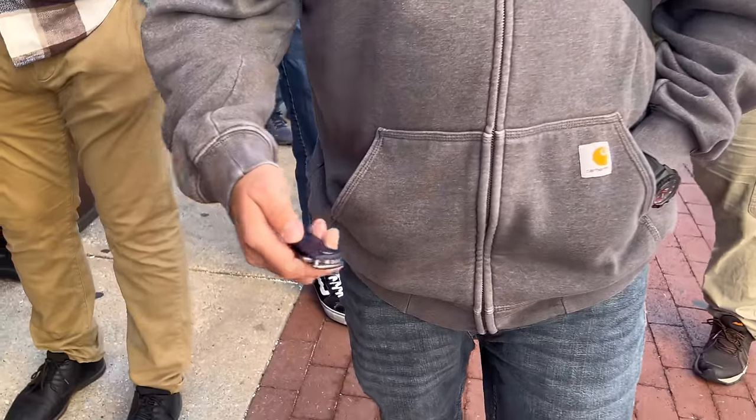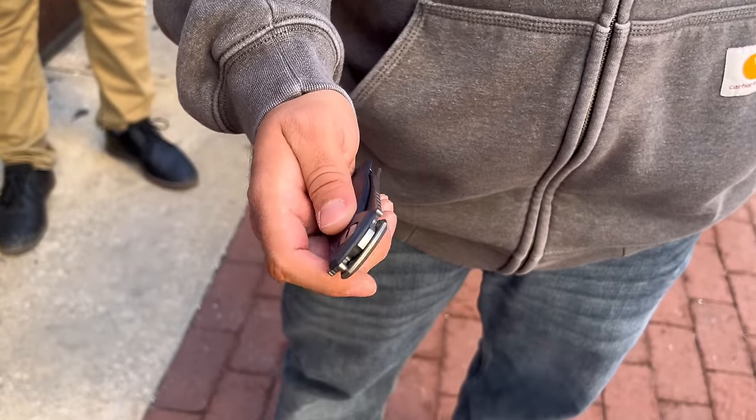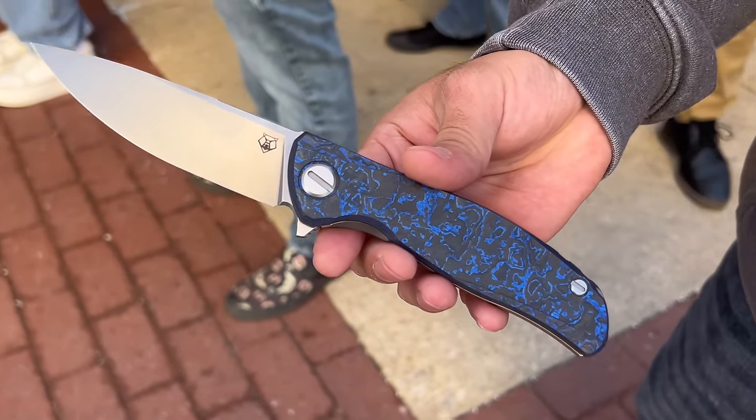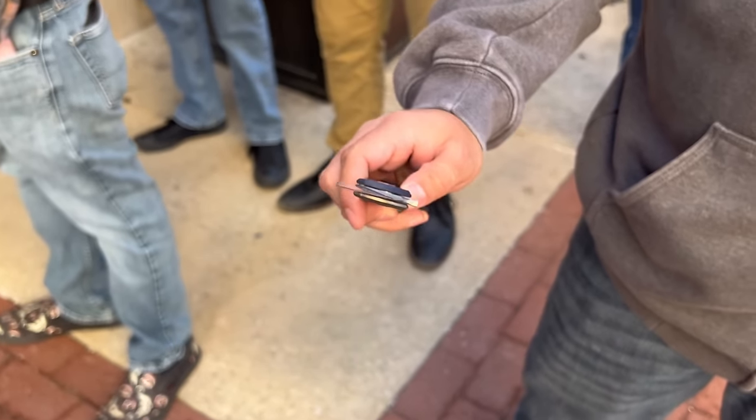CJ, what do we got in our pocket? A Shirogoro Gen 380. Good choice — you know someone has style when they're carrying something like this. Are there any makers or companies you're looking forward to seeing? Vero. Good choice. Vero, Shirogoro, ProTech. Good lineup.